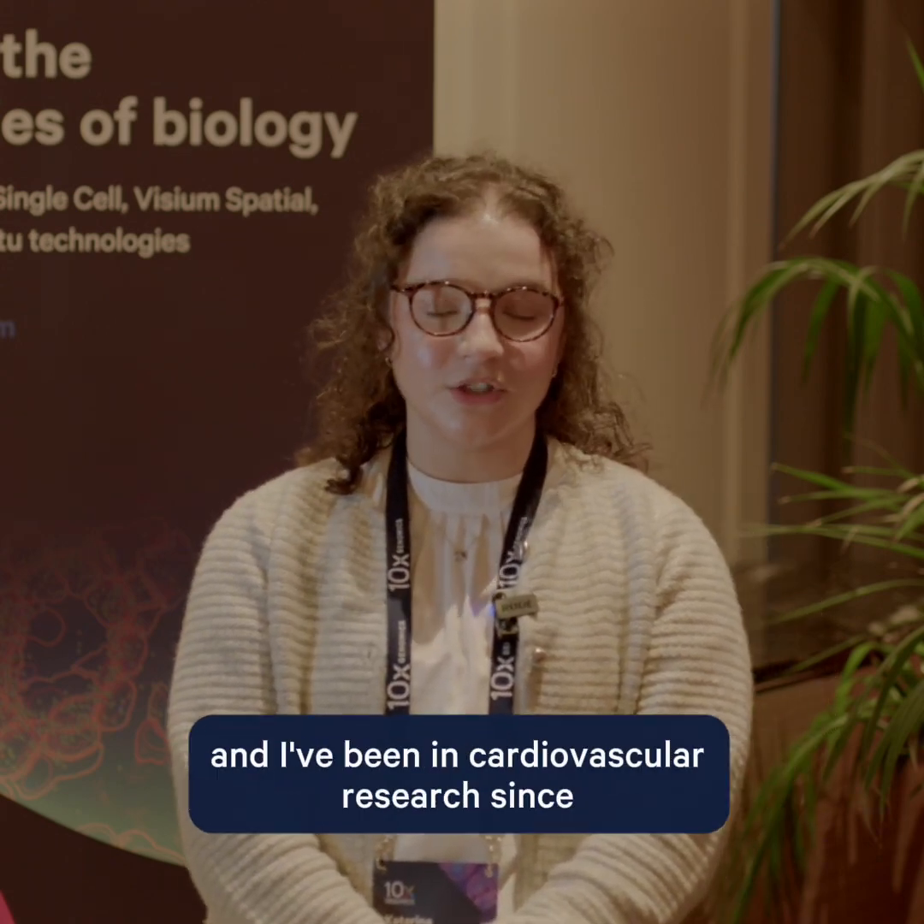My name is Kat Miteva. I'm a postdoctoral research fellow at the University of Edinburgh and I work in the lab of Professor Andrew Baker. Currently I'm in cardiovascular research and I've been in cardiovascular research since my PhD.